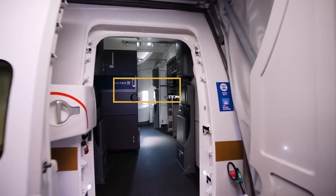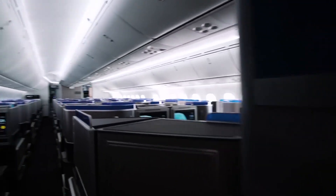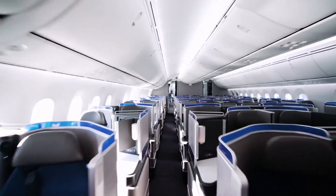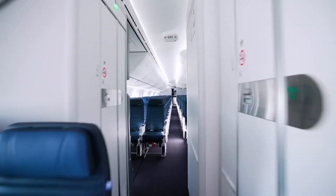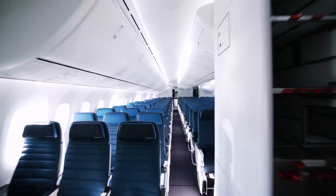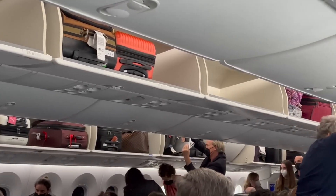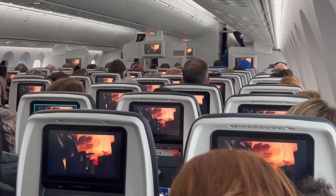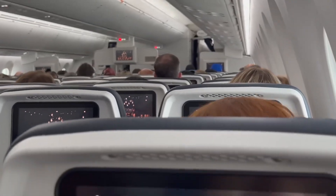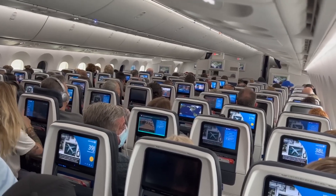Stepping inside, the aircraft boasts a cabin width of 18 feet or 5.5 meters, providing a spacious environment for passengers and crew alike. This width facilitates a range of seating configurations, catering to different airline preferences and service levels. The cabin's height further enhances the sense of space, standing at 8 feet or 2.44 meters tall, allowing for ample headroom and contributing to a more open and airy atmosphere.